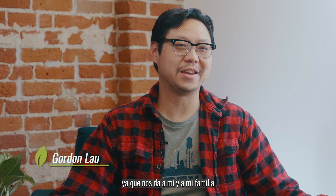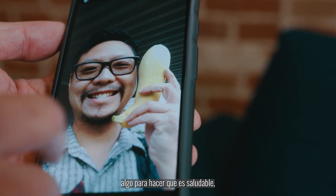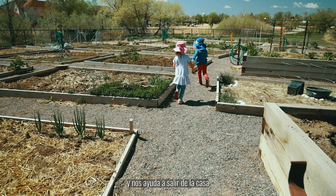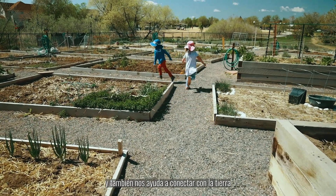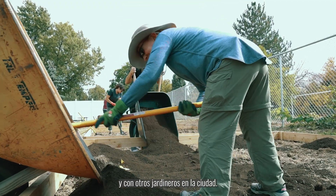The Grow a Garden program is really great for me and my family because it gives us something to do that is healthy, relatively economical, gets us outdoors, and allows us to connect not only to the land, but also fellow gardeners in the city.